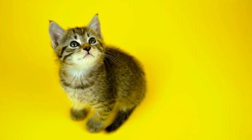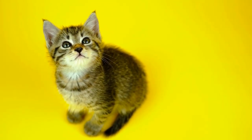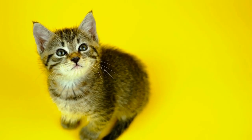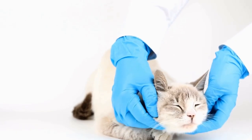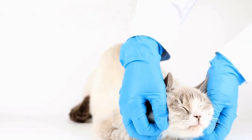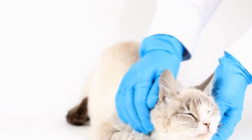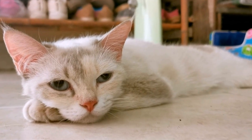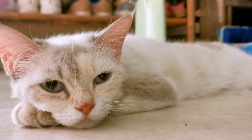In contrast, wildcats like pumas are apex predators, meaning they are at the top of the food chain in their respective ecosystems. Their diet primarily consists of large ungulates, such as deer, elk, and wild sheep. Their powerful jaws and sharp canines enable them to take down their prey effectively, securing their place as efficient hunters.